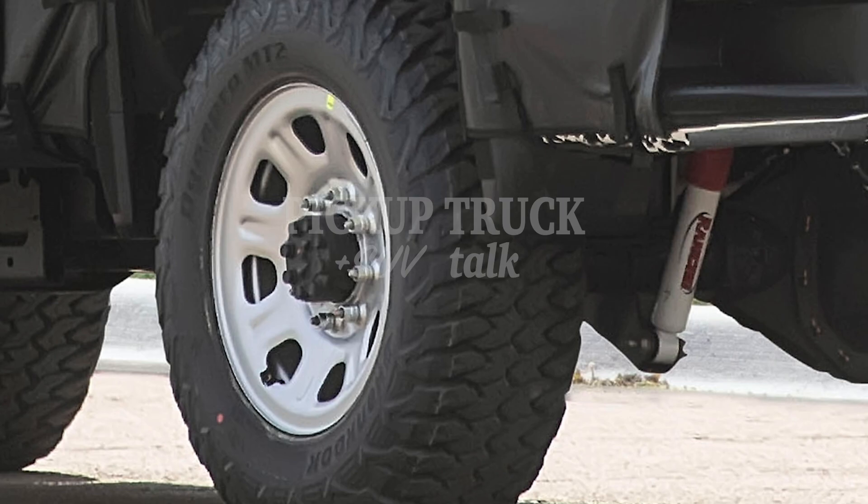So we have eight lugs. And these are MT2, Dynapro MT2 — those are hand-cooked tires. So again, definitely an off-road truck.